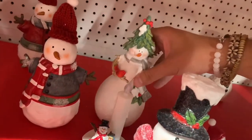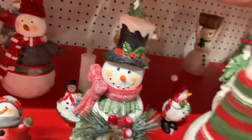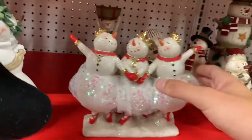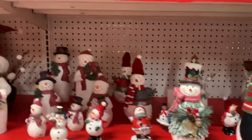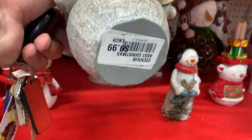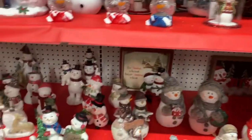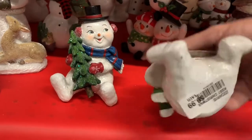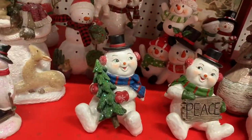What are you guys thinking of the Christmas section so far? I'd love to know what your favorite piece or pieces were — be sure to comment below. This one here was $14.99 and it reminded me of a ceramic piece that my Nana had growing up. These vintage-style snowmen have become so very popular over the past couple of years, and there were a few of them scattered around.